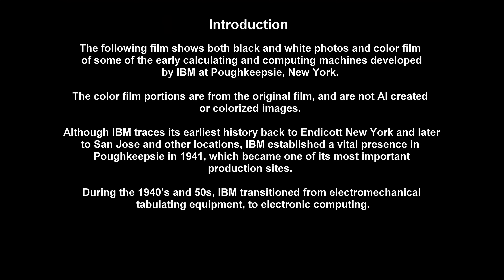The following film shows both black and white photos and color film of some of the early calculating and computing machines developed by IBM at Poughkeepsie, New York. The color film portions are from the original film and are not AI-created or colorized images. Although IBM traces its earliest history back to Endicott, New York and later to San Jose and other locations, IBM established a vital presence in Poughkeepsie in 1941, which became one of its most important production sites.